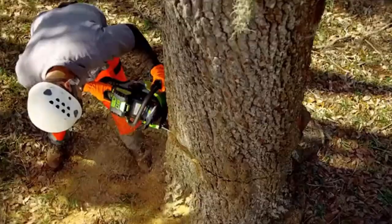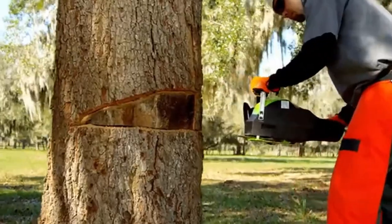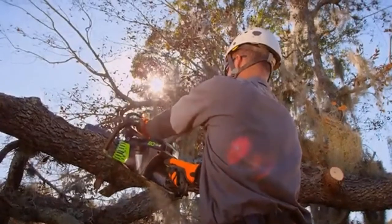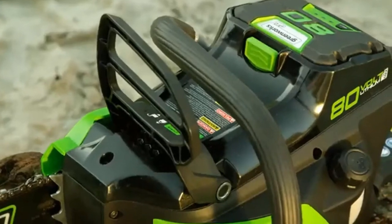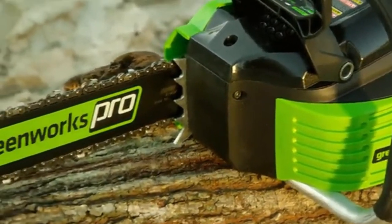We'll take a look at seven of the best electric chainsaws to see what makes them tick, as well as what makes them excellent choices. Please see the product link provided below the description. Garden Review presents the top 5 best electric chainsaws — let's get started.